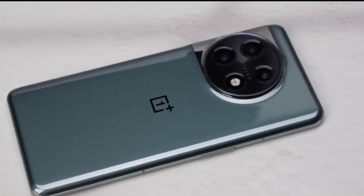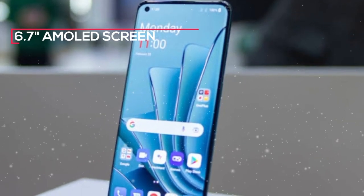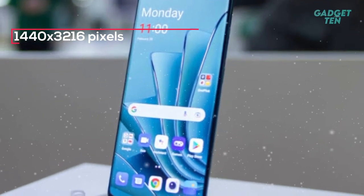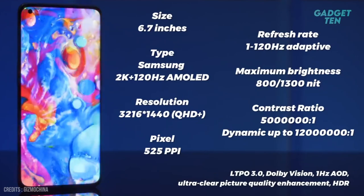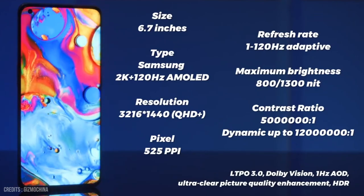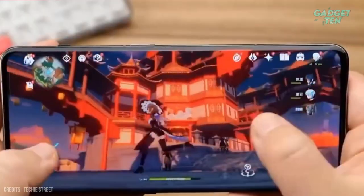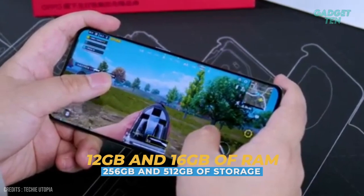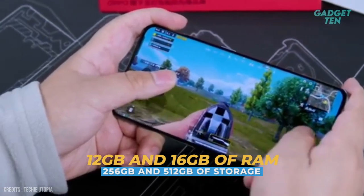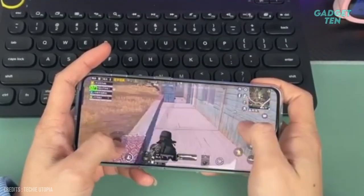The display is also a standout feature of the OnePlus 11. It has a 6.7-inch AMOLED screen with a resolution of 1440 by 3216 pixels. The screen also has a high refresh rate of 120Hz, making for smooth scrolling and gaming. Under the hood, the OnePlus 11 is powered by a Qualcomm Snapdragon 8 Gen 2 processor, and comes with 12GB and 16GB of RAM, plus 256GB and 512GB of storage.